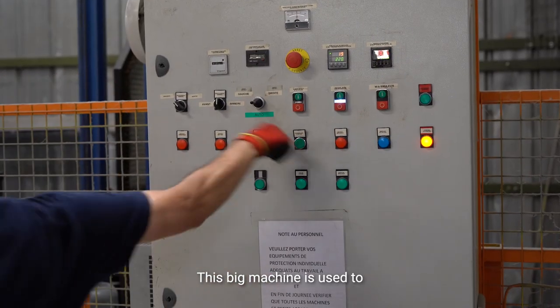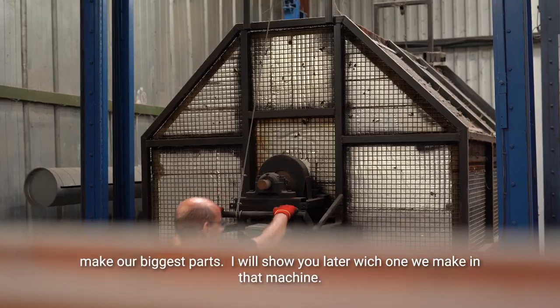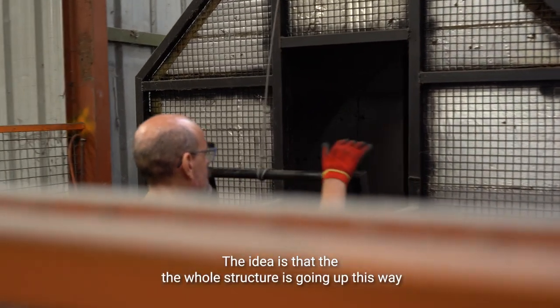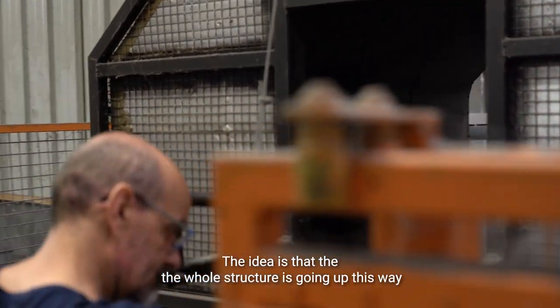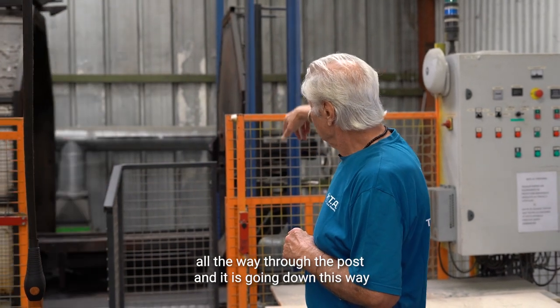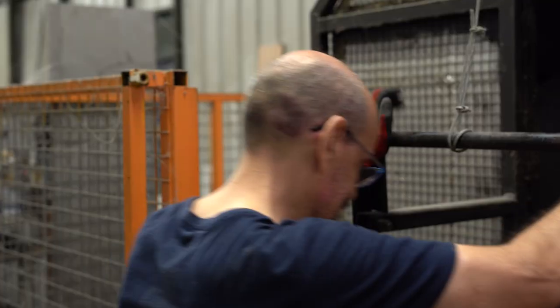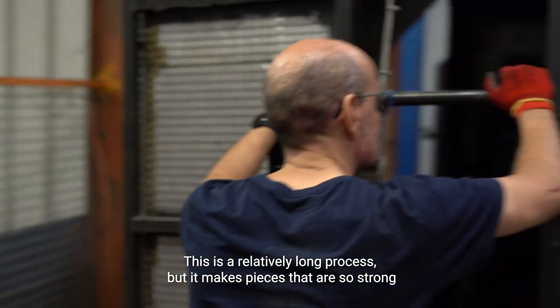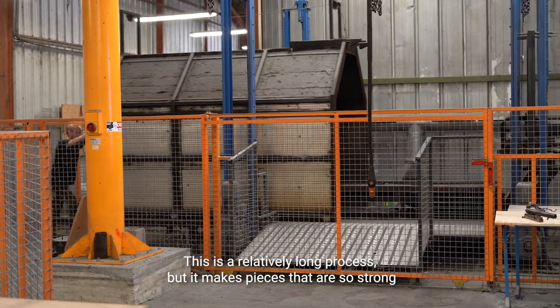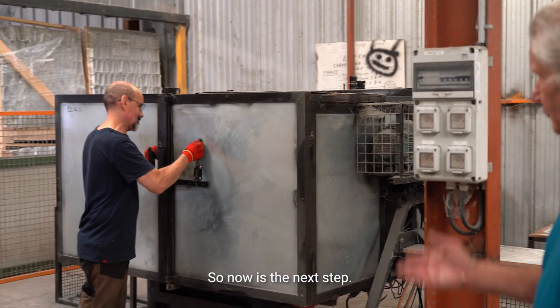This big machine is used to make our bigger pots. The whole structure goes up this way all the way to the top and then down this way, then up on the other side and down again. It's a relatively long process but it makes pieces that are so strong you can give them to your son and your grandson.